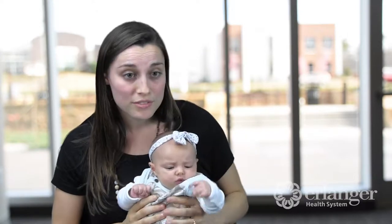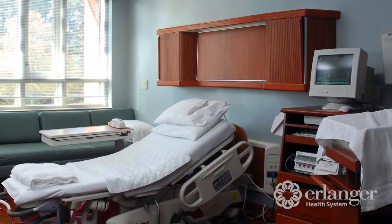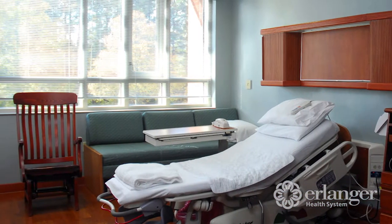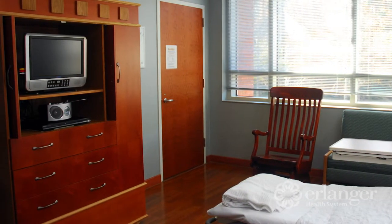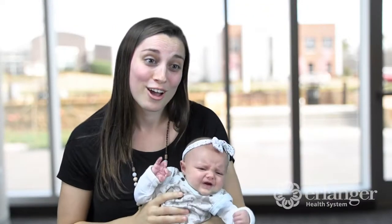While I had toured the facilities, my doctor wanted me to deliver there, and it was so comfortable. It was clean. I loved the lighting. The delivery rooms were so big, so it just seemed really comfortable and clean and quiet, and it was a very baby-friendly hospital.